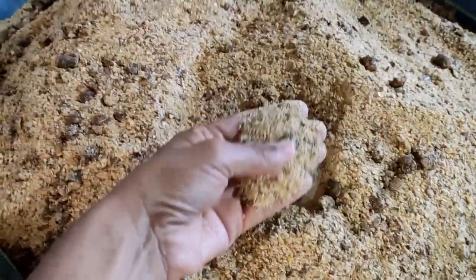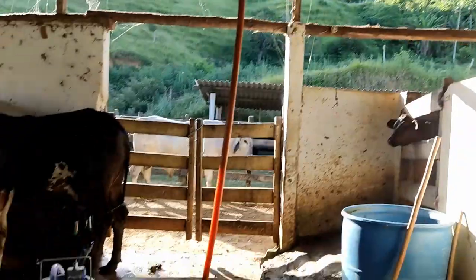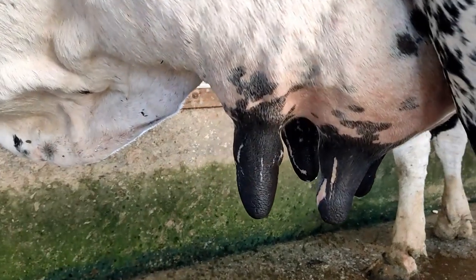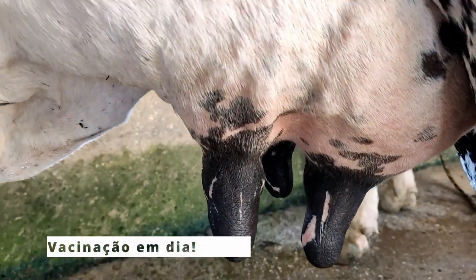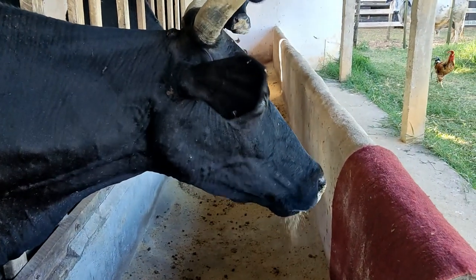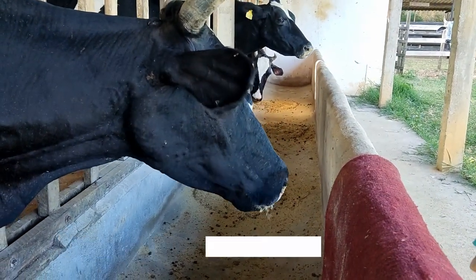Então tem genética e tem alimentação. Qual outro fator relevante para o produtor observar, principalmente com relação a doenças ou manejo? Vacinação tem que estar em dia. Até nisso a alimentação é importante, porque o animal bem nutrido dificilmente vai adoecer. Tendo comida, água boa e sombra, é só tocar o barco que o negócio vai.